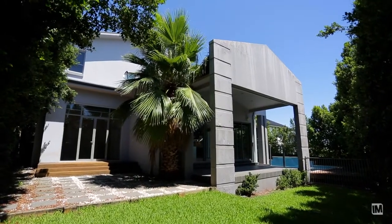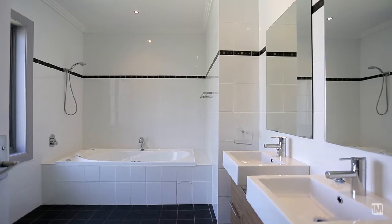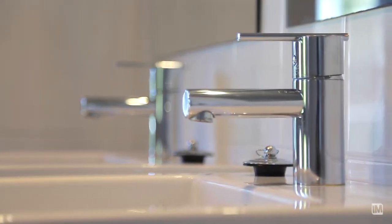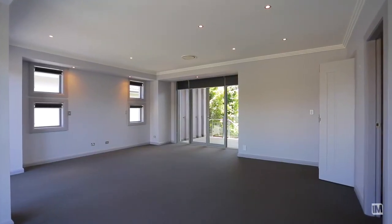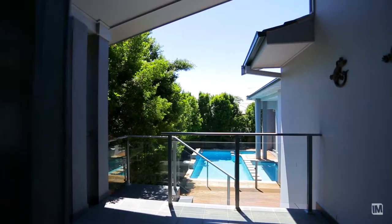Upstairs offers three huge bedrooms with built-ins and a massive spa bathroom. Another of the main selling features is the main bedroom being on one of the lower levels with two balconies, one of which is like a private oasis, again sporting those views over the pool, sun deck and established private leafy gardens.